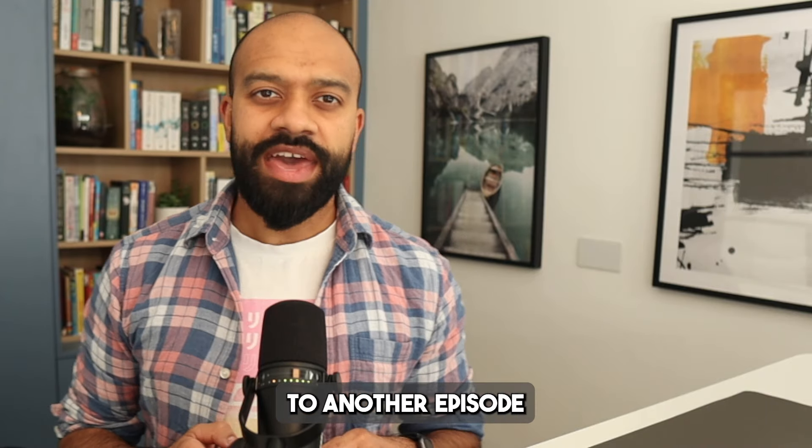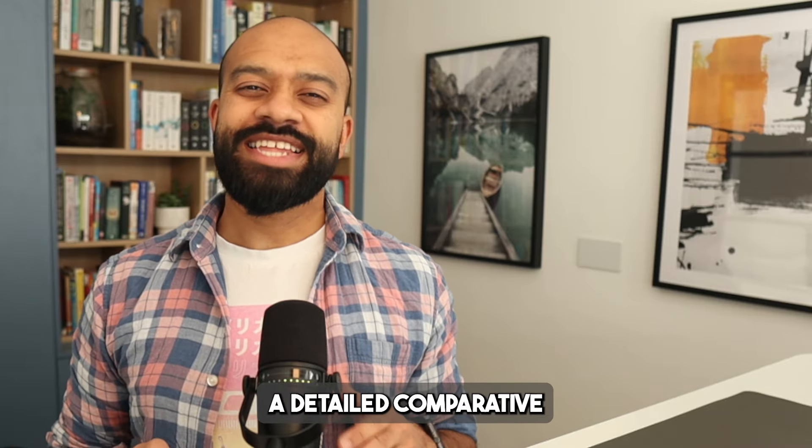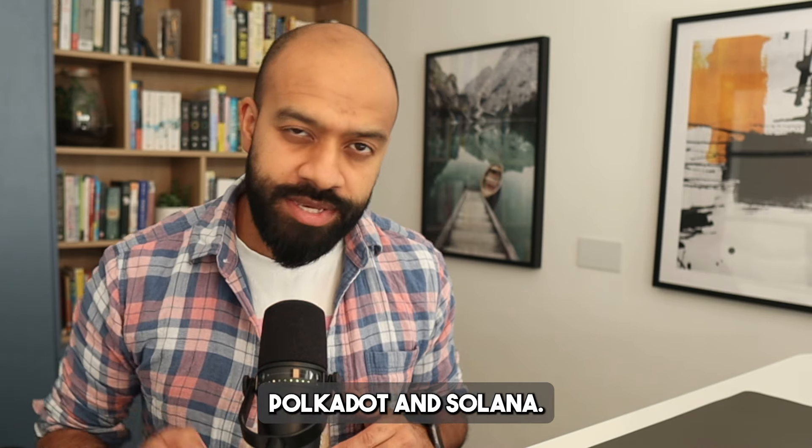Feroz here and welcome back to another episode of Decentralized Chain. In today's episode, we are going to take a detailed comparative analysis between two blockchains: Polkadot and Solana.